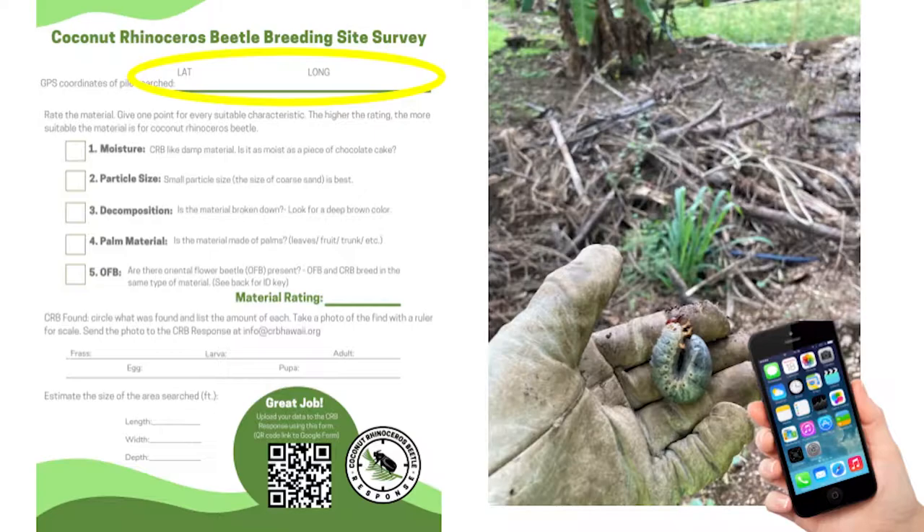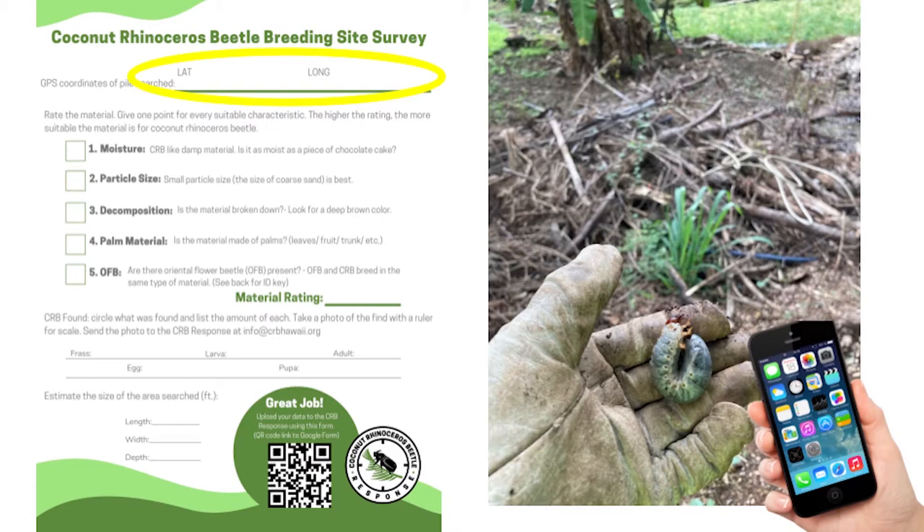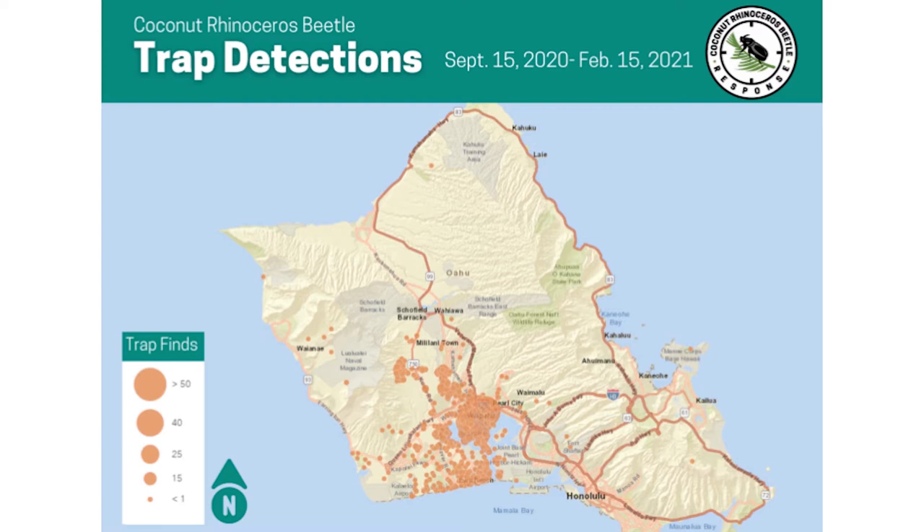Once you locate a mulch pile you think could be good material for CRB, the first thing you'll do is record the latitude and longitude of the potential breeding site. Compare your location to our map of where our traps have been catching CRB, found at crbhawaii.org, and if it's near one of our CRB hot spots, there's a higher likelihood it could contain CRB. But even if it's outside of one of our hot spots, we'd like to be notified right away anytime there is a new potential CRB infestation.